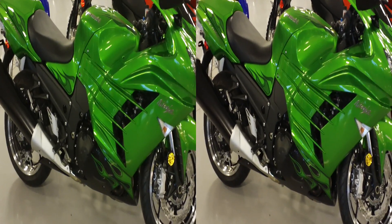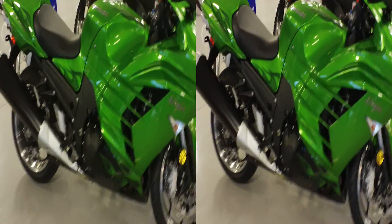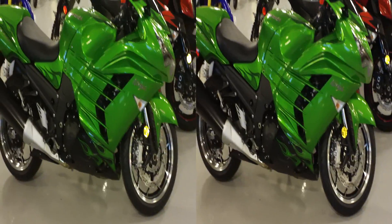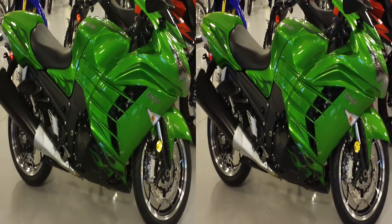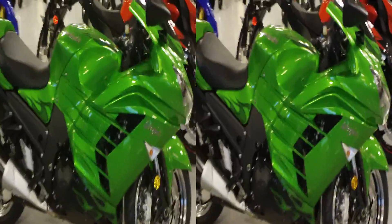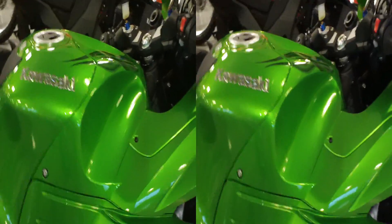Alright, we've got some new bikes arriving here at Experience Power Sports. Here is the brand new 2012 ZX14. This is just awesome. Check out the color on this bike.